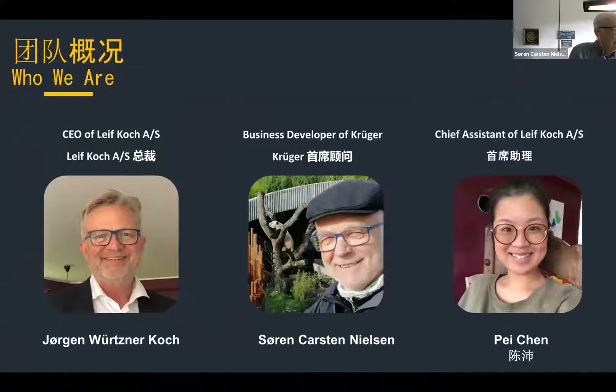Behind this presentation is CEO of LifeCock, Jørgen Wirtzner-Kock, business developer of Kruger, Søren Karsten Nielsen speaking, and chief assistant of LifeCock, PyChem.